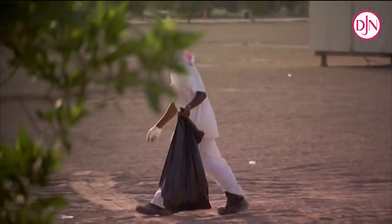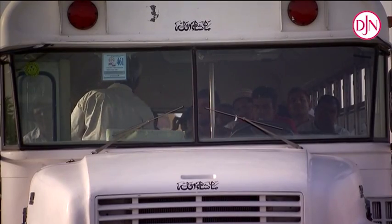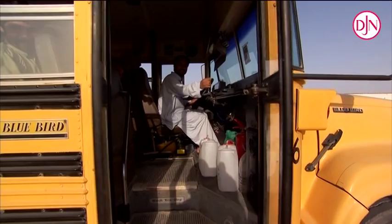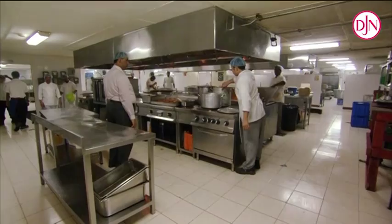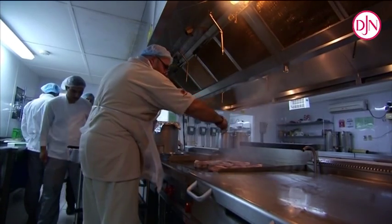More than 40 nationalities worked together on the Manifa project. To lodge them, an accommodation camp, more than up to the usual standards, was built from scratch in the desert. At its peak, the camp had more than 2,000 residents. A Belgian chef de cuisine supervised the kitchens — there too, an eye for detail was key.